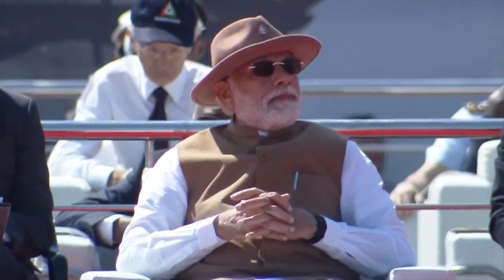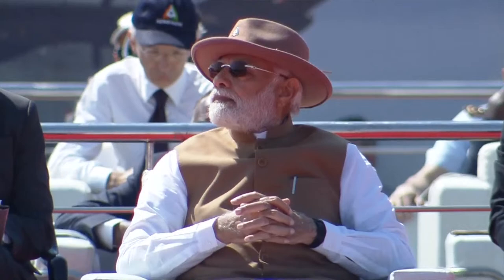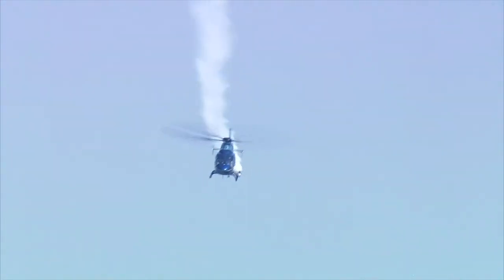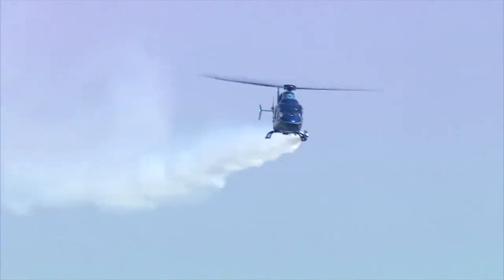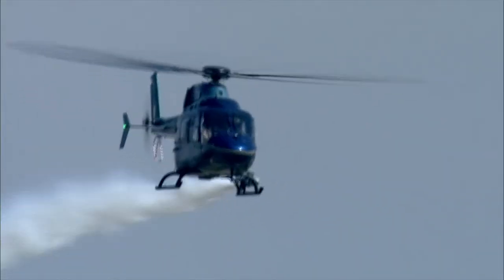Ladies and gentlemen, please look right ahead — the Light Utility Helicopter. HAL is extremely proud to present here on display its youngest and latest member of the growing helicopter family. A few minutes earlier, this was the aircraft that led that 15-aircraft helicopter Atmanirbhar formation.